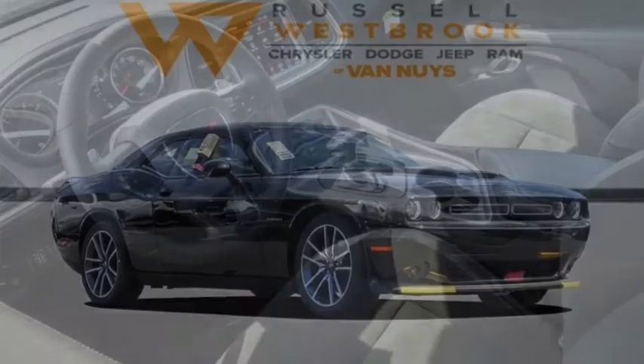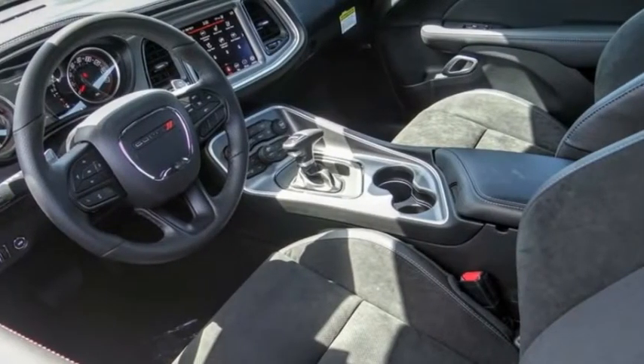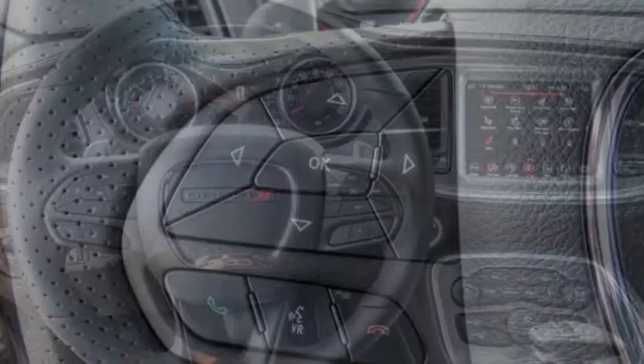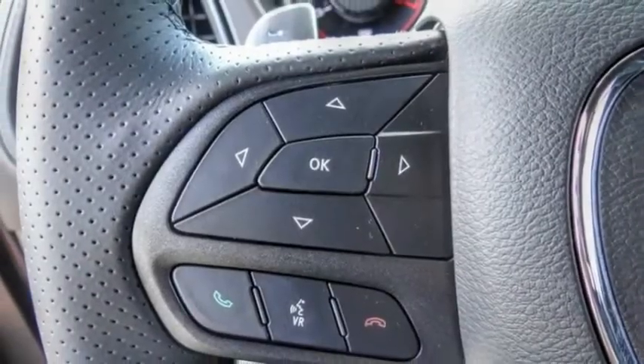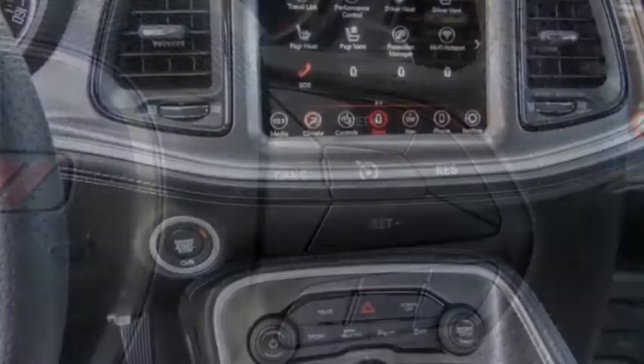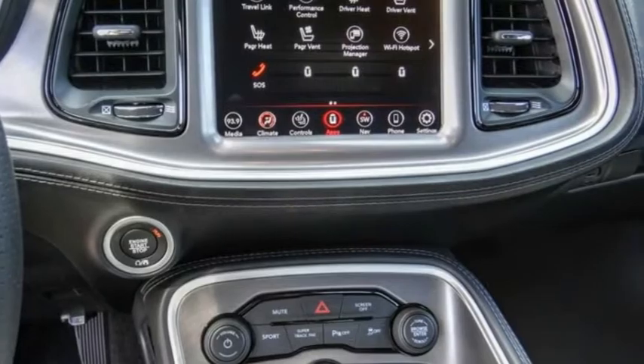Stop by and take a look at the 2022 Challenger, rated most appealing mid-sized sports car by J.D. Power and Associates. The Dodge Challenger delivers on style and performance — it's powerful, practical, and efficient. This vehicle has less than 100 miles.